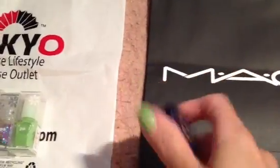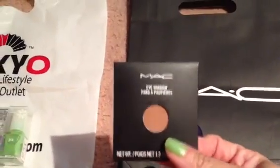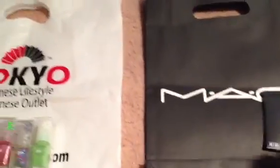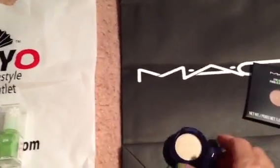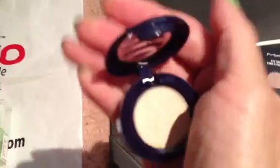The lady there said, 'Oh, you should get this color, it will go great with your Texture. You can use this as a contour on your crease.' She could tell I was a makeup artist. She said you can use this color on your crease and this for your lid, and I would just love it. So she showed it to me and I love the color.